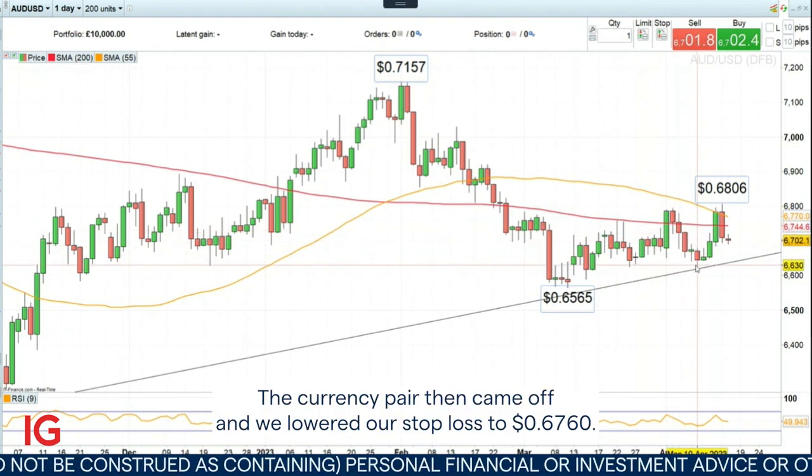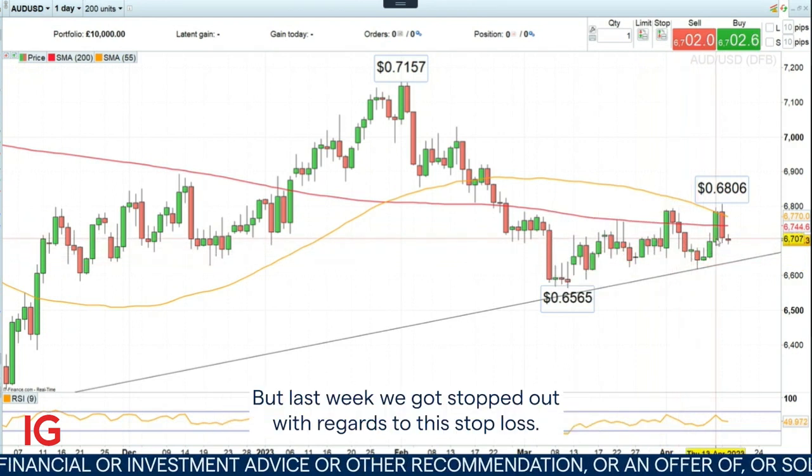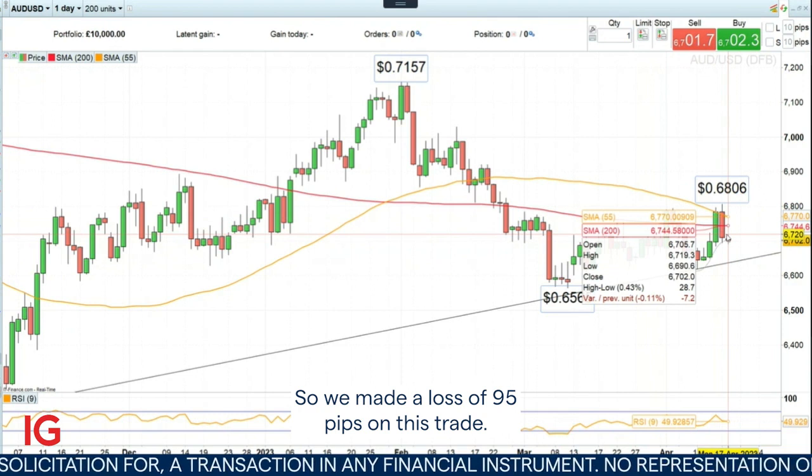The currency pair then came off and we lowered our stop loss to 67.60. But last week, we got stopped out with regards to our stop loss. So we made a loss of 95 pips on this trade.